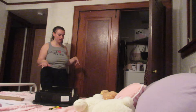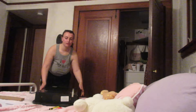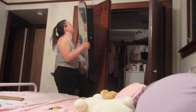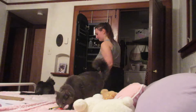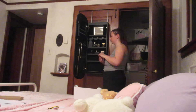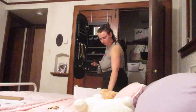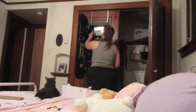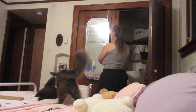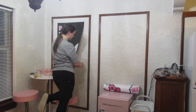It opens up and you can put like jewelry and other stuff in it to store. I'm going to hang that up right now and then fill it up with my stuff.